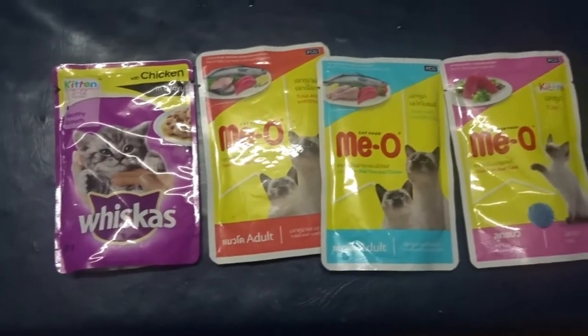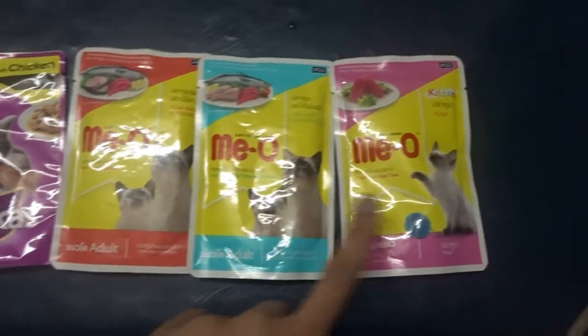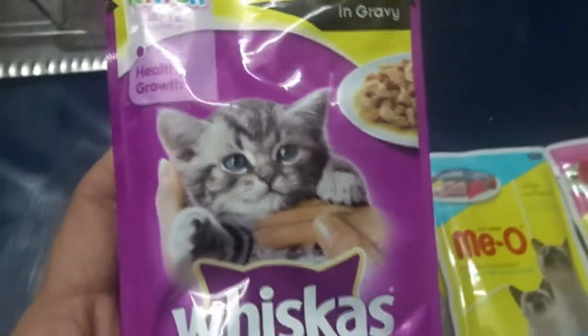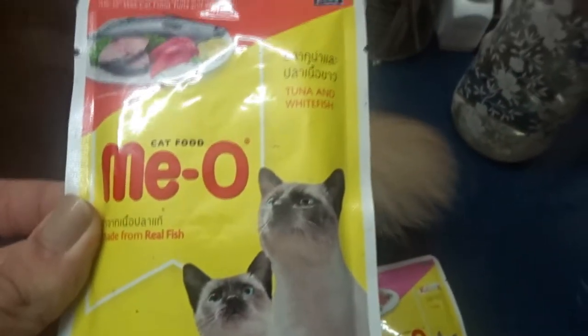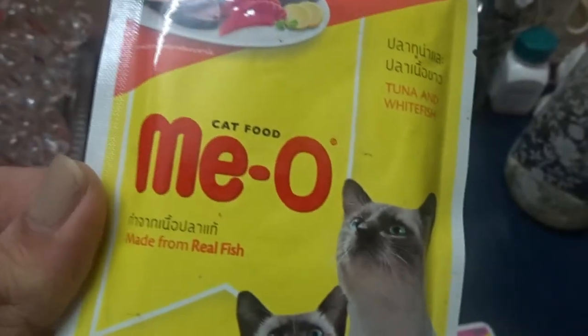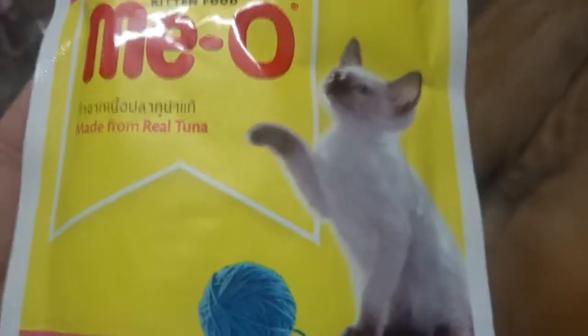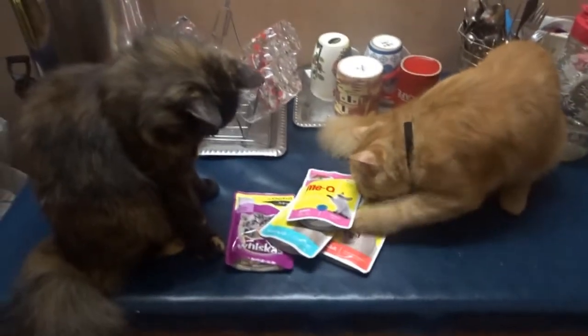Here we have the wet food — we got Whiskas and three variants of Mio. First, we got Whiskas chicken and gravy — my cats really love them. Next, we have Mio white fish with tuna. Then we have Mio tuna with chicken jelly. And lastly, we got Mio just tuna.